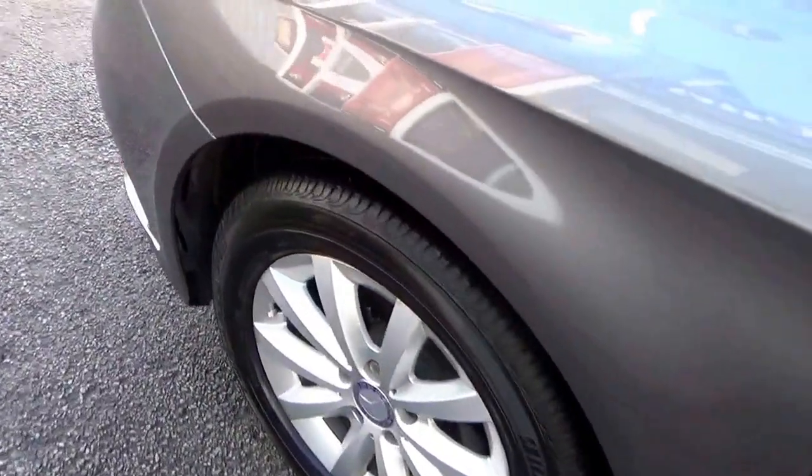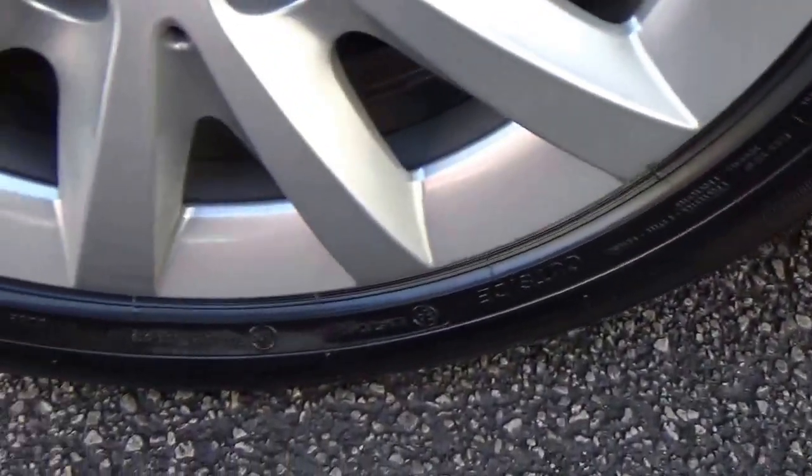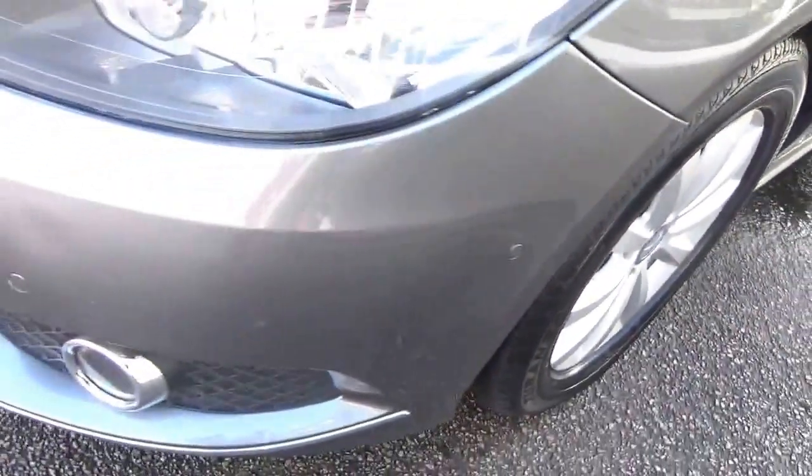All the wheels in great condition, no damage anywhere, no scuffs — totally cherished. Front parking sensors and front fog lights.